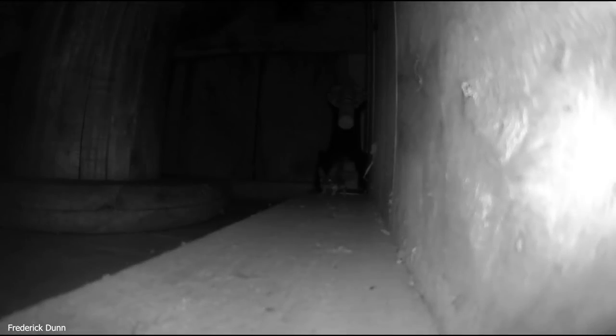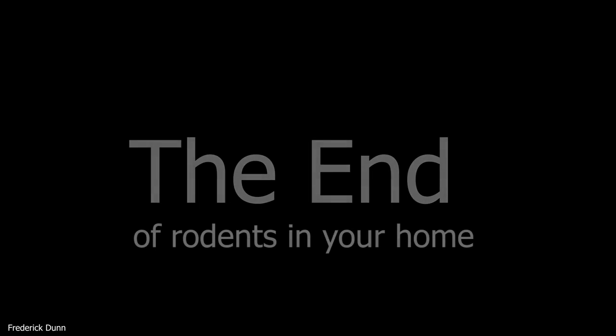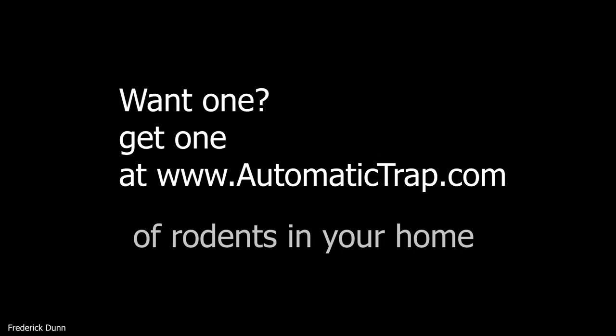If you have a rat problem you have a real challenge — rats are smart, they pay attention to everything. Remember new object phobia: take your time, outsmart them. I highly recommend you don't just set one trap — set many. I have solved my chicken coop mouse problem, my basement mouse problem, and my beehive house mouse problem. I like the A24 and I hope you like it too. No blood, no mess — the most humane kill trap you can find.